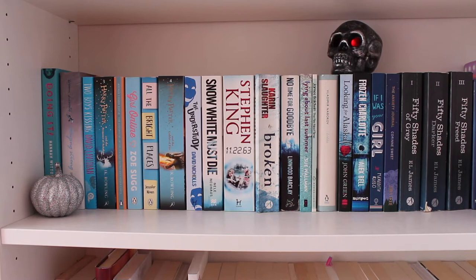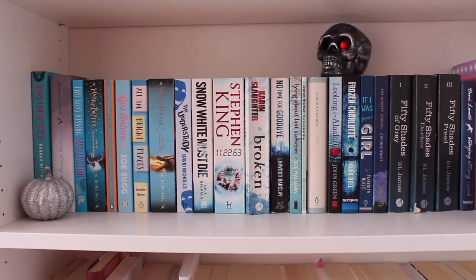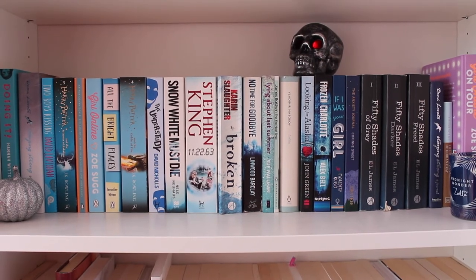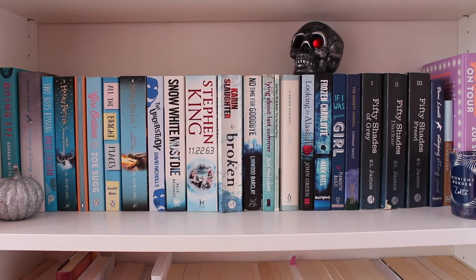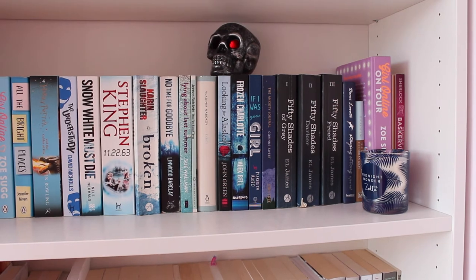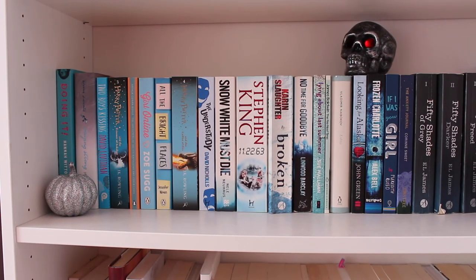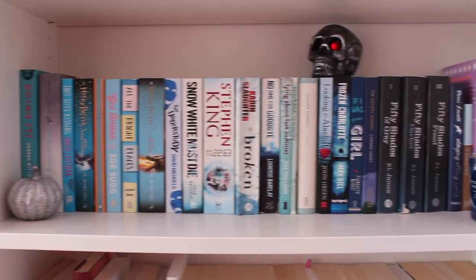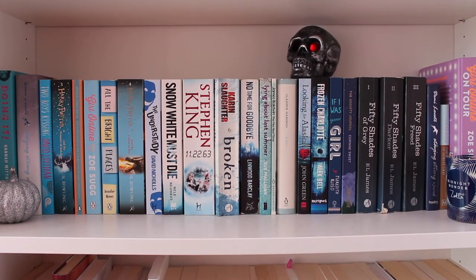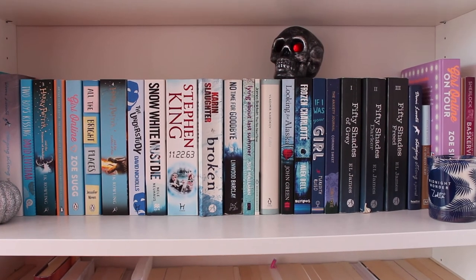This is the second shelf of my bookcase which is mainly blue with a teeny bit of purple — I have a lot more blue books than anything else. Sorry, I've got a cold if you hear me sniffling. On this shelf I have a glitter pumpkin and my glowing red eyes skull which you would have seen in my Halloween haul. I also have Zoella's, aka Zoey Sugg's, new lifestyle candle called Midnight Wonder — it smells really nice. This is the shelf where I've read a lot more of my books.